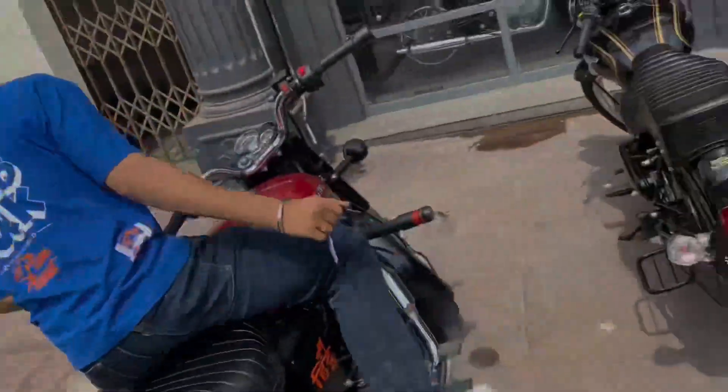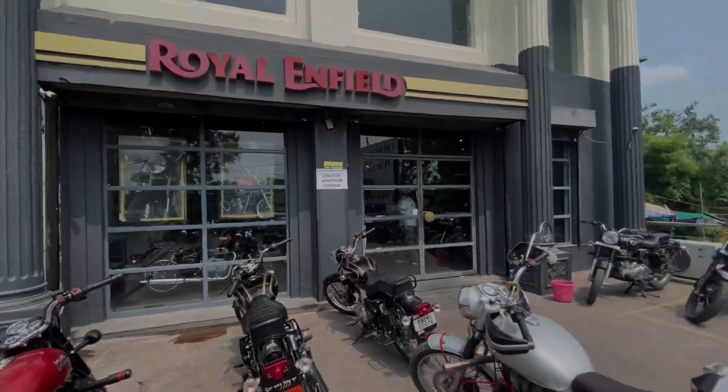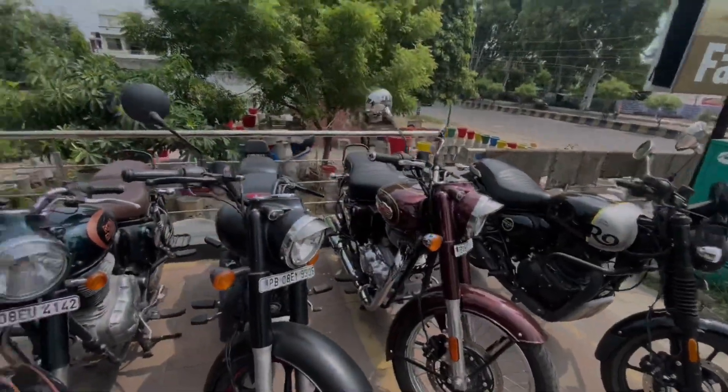Welcome to the Rade Rade. I am here for Royal Enfield for vlogging. And you see the new bullet, which is the new gen I — Royal Enfield.